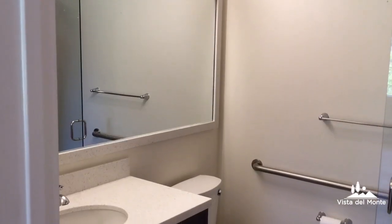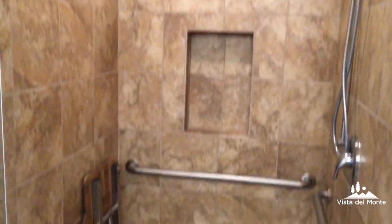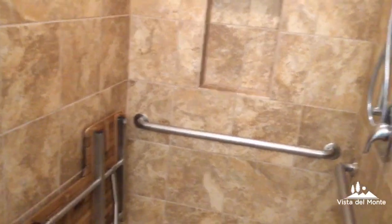Here is the fully renovated bathroom — a shower with a shower seat, and then extra storage.